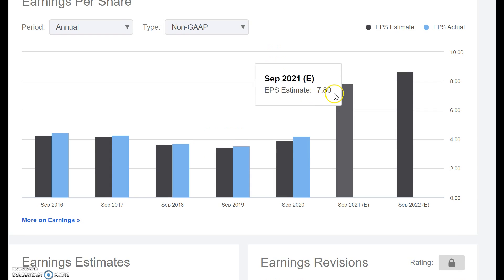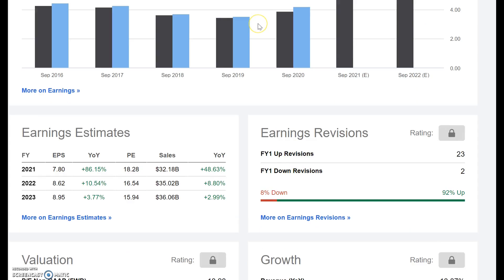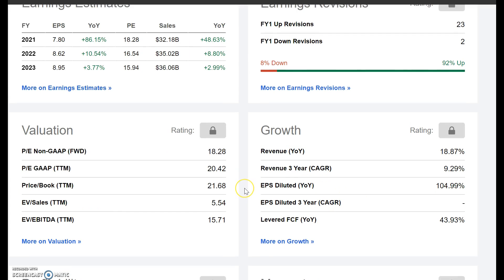Earnings per share have been quite stagnant with quite a big jump up expected in 2021-2022. Right now it trades at a fair valuation — certainly not too expensive — with a PE coming in at 18, and based on 2022 and 2023 earnings it's coming in at about 16 and 15. So very, very fair valued. There are quite a lot of upward revisions for earnings — positive signs.